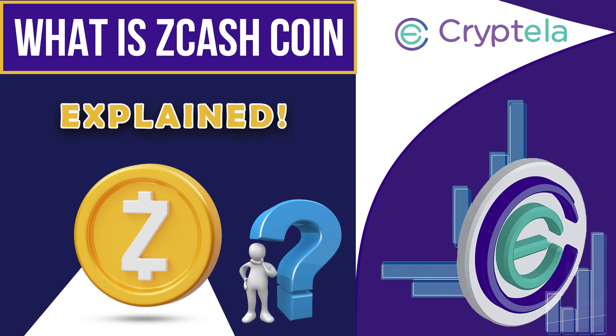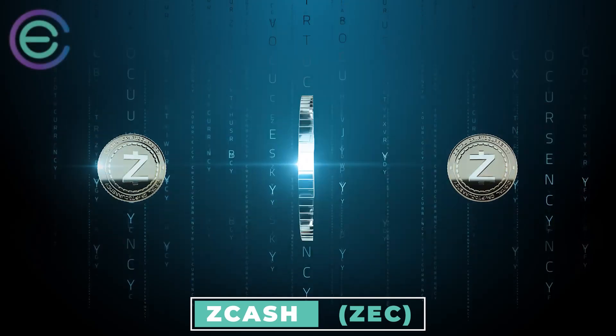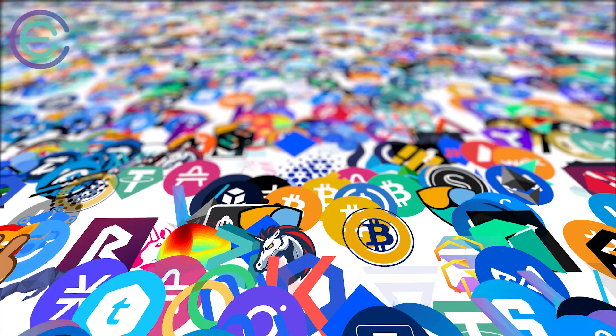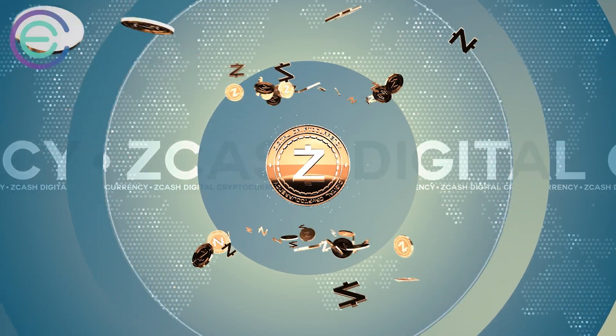A new currency for a new age — introducing Zcash coin. If you're looking to learn more about what Zcash is and how it works, then this video is for you. You'll discover what it means to be a privacy-protecting digital currency, as well as Zcash's value proposition and why it stands out from other cryptocurrencies.